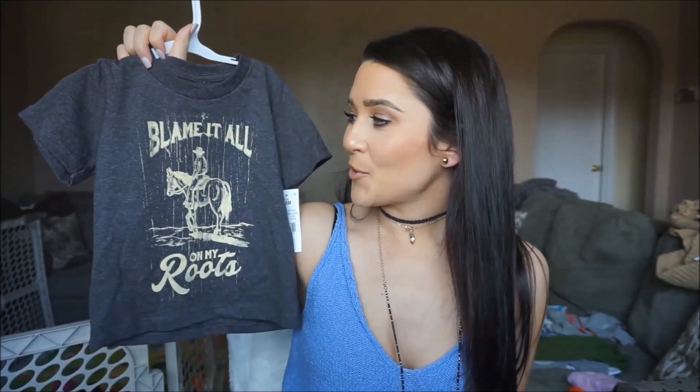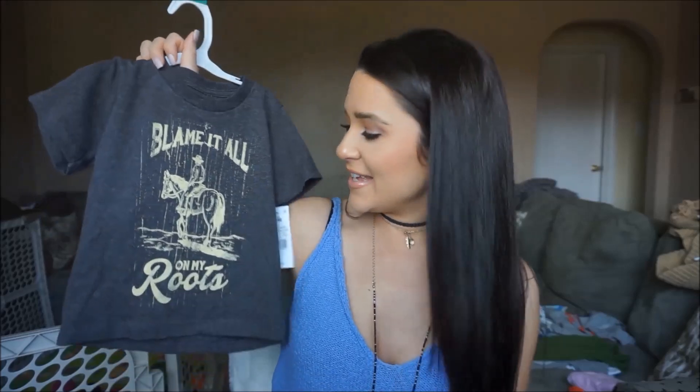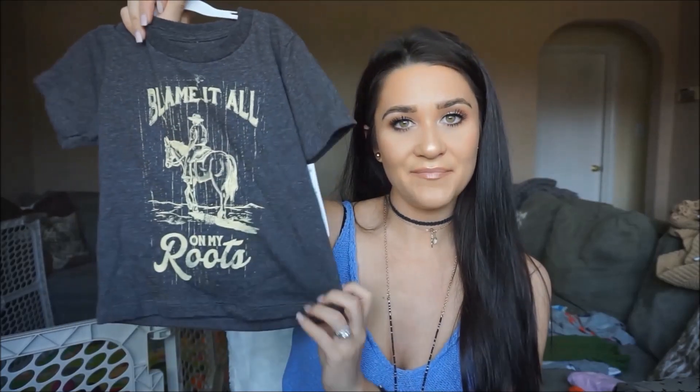Next I'm going to show you a few things from Target. First, this shirt — it says 'Blame It All on My Roots.' You guys should know this is a Garth Brooks song called Friends in Low Places. It's a classic, and it actually reminds me of my dad — he used to sing it all the time. When I saw this shirt I was just like, Cam has to have it. This was $8.99, and Camden had a cowboy first birthday party so I'm kind of going with the cowboy theme right now.